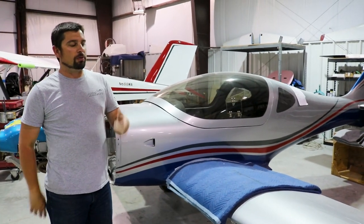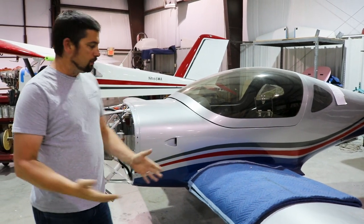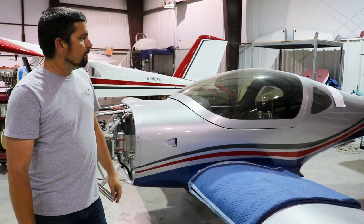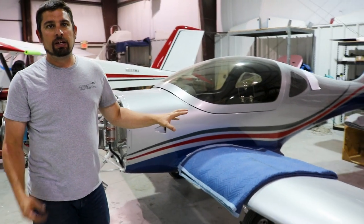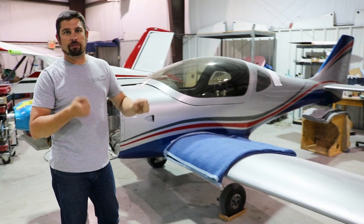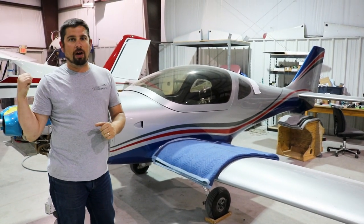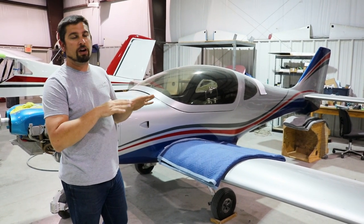We've got several Lightning projects. Here's another one we're putting together — this is a Lightning Classic with a Jabiru powerplant up front. We're actually really close to having the inspection done on this airplane. We're waiting on paperwork from the FAA right now. As soon as we get that, we'll put the prop on and get the FAA to inspect it. We're very much done with this airplane.